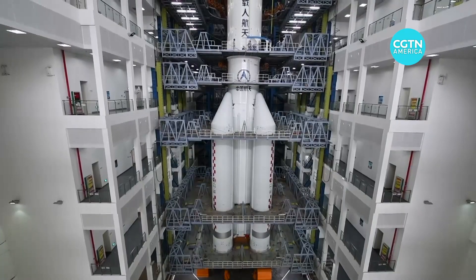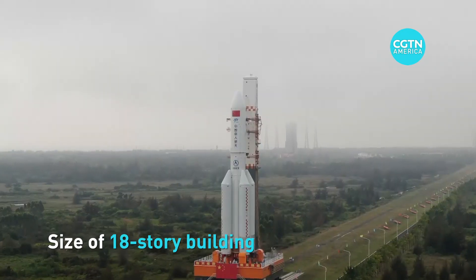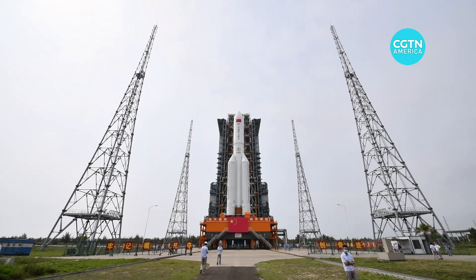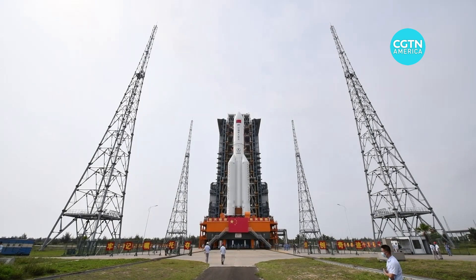From its appearance, the Long March 5B rocket is nearly 54 meters in height, about the size of an 18-story building. It has the biggest boost power in the Long March 5 series, and could deliver no less than 22 tons of payload at a time to low Earth orbits.